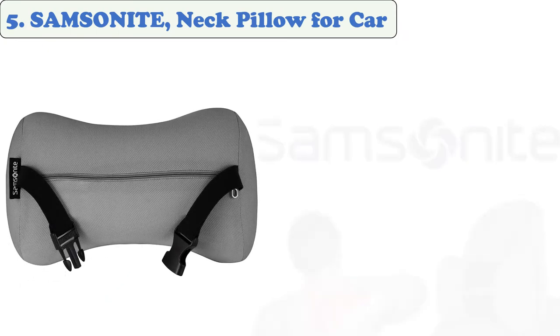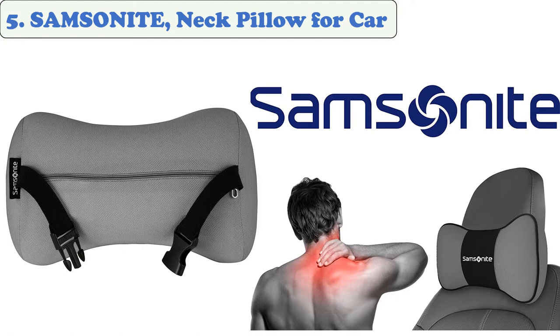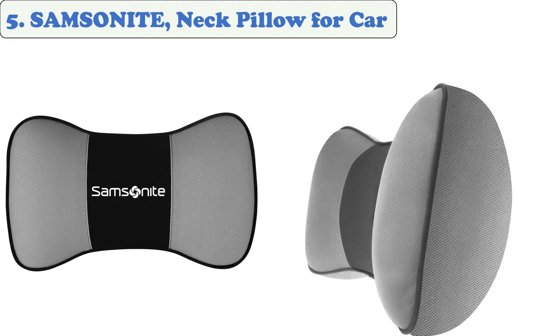At number 5: the Samsonite neck pillow for car. The memory foam cushion absorbs road shocks including potholes, rough terrain, and more. It adjusts to the natural contours of the neck, head, and shoulders to offer idealized, customized support. The cushion's flexibility and endurance make it perfect for users who suffer chronic neck pain or have temporary injuries.